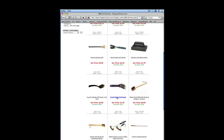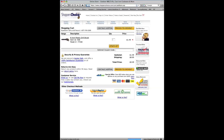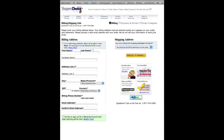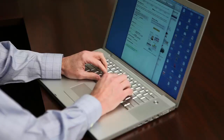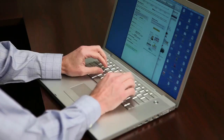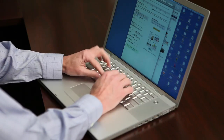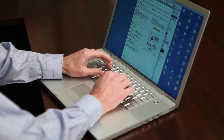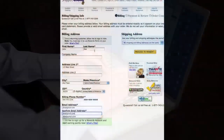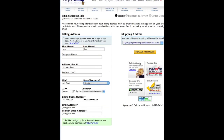So I select my item and add it to my shopping cart as I would normally. I then proceed to checkout where I enter all my information, and then I proceed to payment.